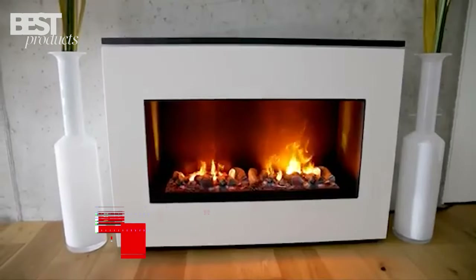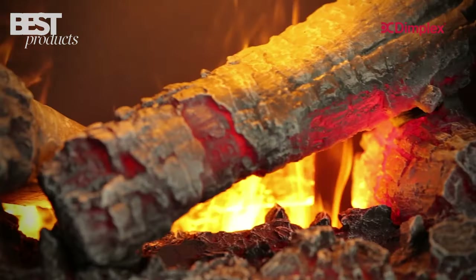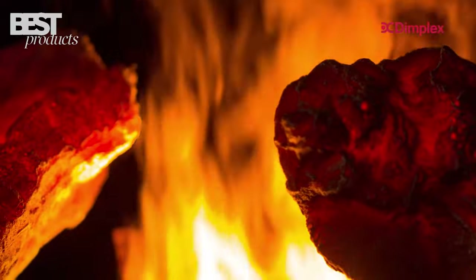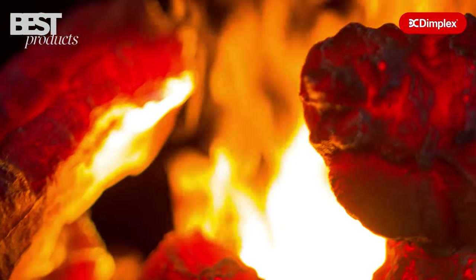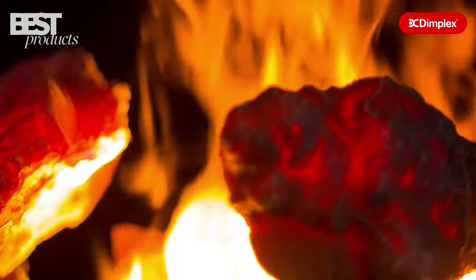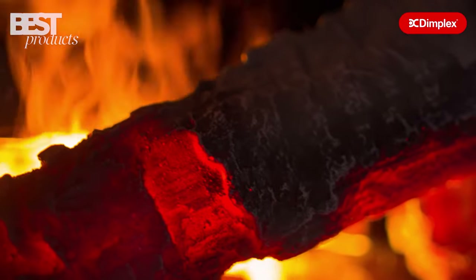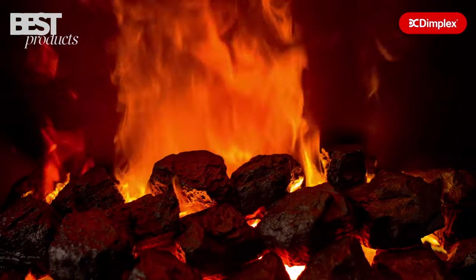Number 2: Dimplex Opti Mist Pro Series. These remarkable electric fireplaces use patented ultrasonic technology to create the illusion of real flickering flames and smoke. The lifelike mist effect mimics the look of a wood-burning fire without any venting required. The Opti Mist Pro fireplaces also feature realistic logs, embers, and media options for added authenticity.